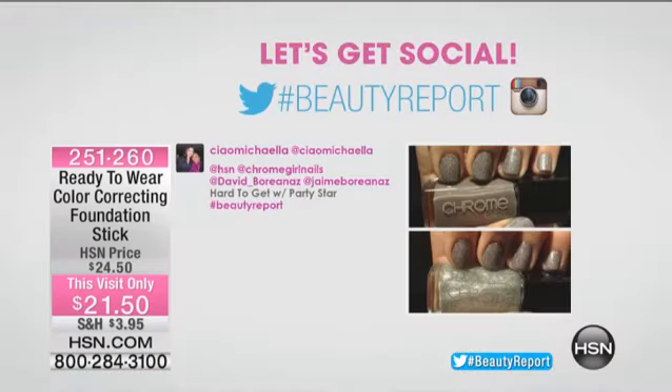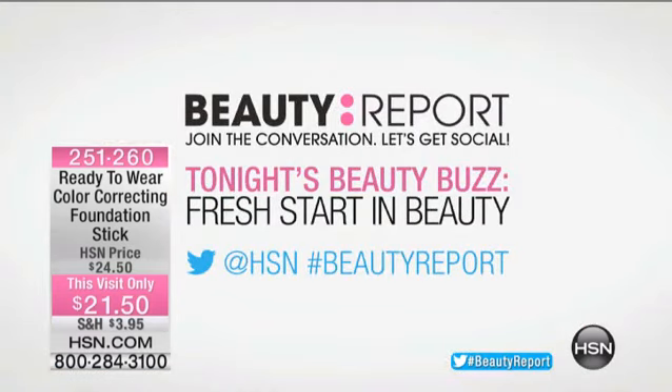Keep sending your mini pictures in using hashtag beauty report and tweeting with us throughout the show. We're giving away a beauty bundle. I love Jamie's nails and that Hard to Get — that would look good on yours for sure. If you missed it, go to hsn.com, keyword Chrome Girl — you can see our entire assortment, tons and tons of colors.